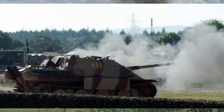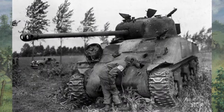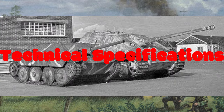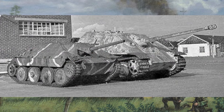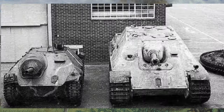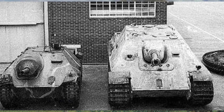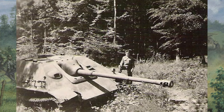Its formidable firepower, combined with its thick frontal armor, made it a formidable adversary for Allied tanks. One of the most striking features of the Jagdpanther was its low profile. Designed with a sleek silhouette, the Jagdpanther presented a minimal target profile on the battlefield, making it harder for enemy tanks to spot and target.